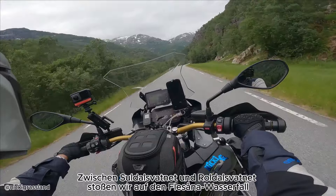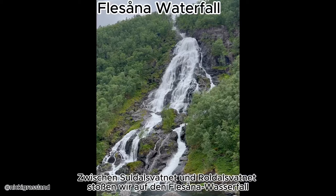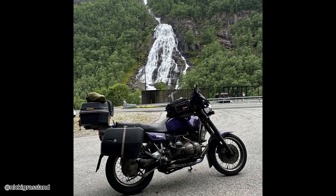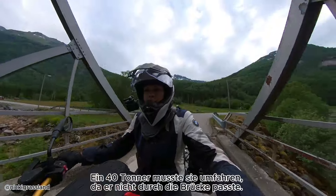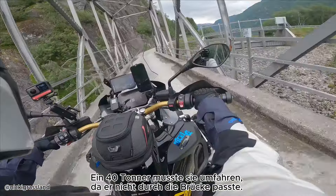Between Sandafaret and Roldal we come across the Flesana waterfall, which is highly dependent on rainfall. We then drive over the Botnar Bridge from 1941 — it is very narrow and it is not really obvious that this is a main road. A 40-ton lorry had to go around it because it didn't fit through the bridge.